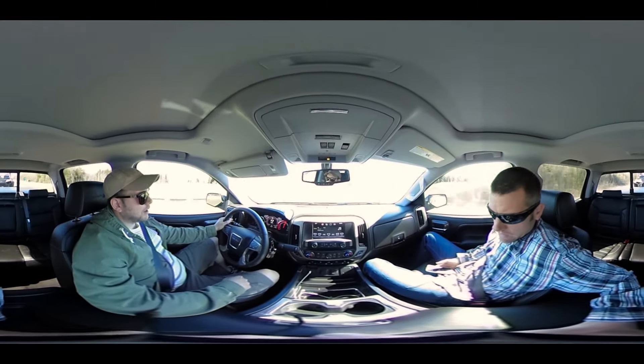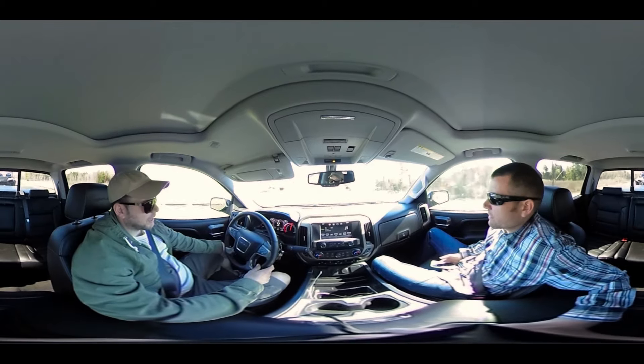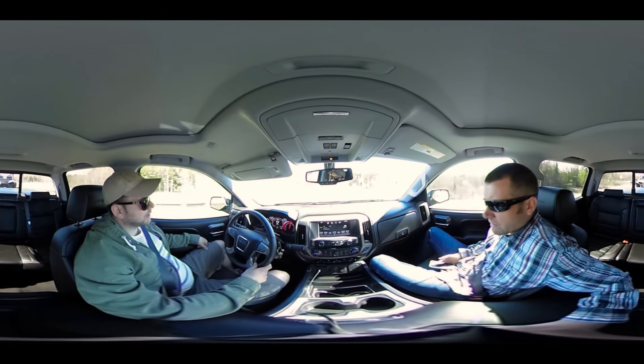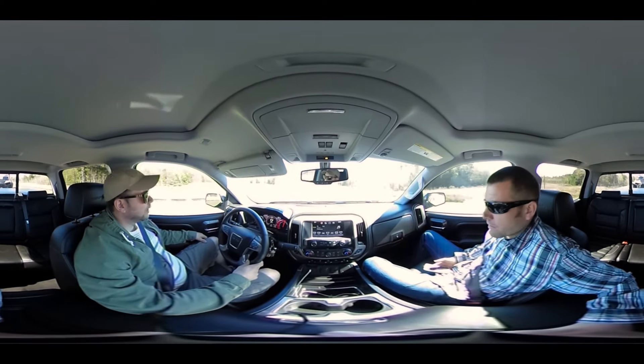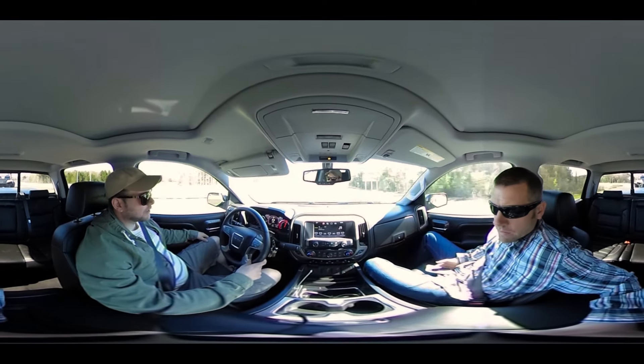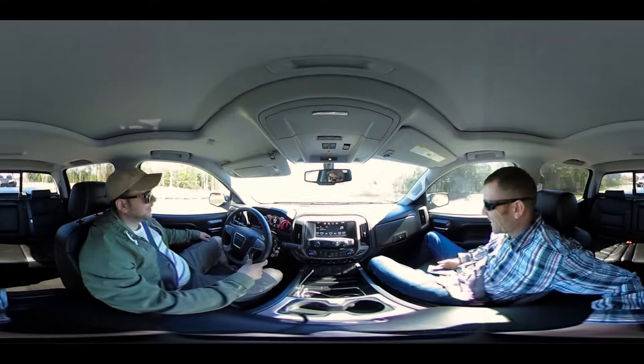I've had the diesels and I've had the gas trucks. I don't really haul enough — even though we got the Razor on the back right now — I don't really haul enough for the diesel. I kind of found myself just burning the tires off more than hauling stuff.